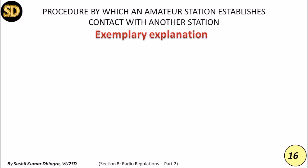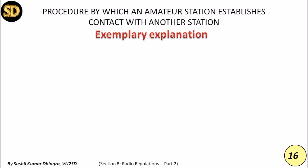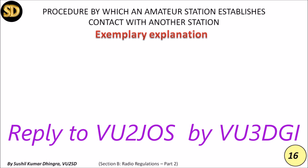A third station breaks in: 'Break break break, this is VU3DGI — how copy?' VU2JOS acknowledges: 'Okay VU2SD and VU3DGI breaking in — good afternoon to you VU3DGI. I heard your breaking call clearly and will give you a report shortly. My handle is Jose — Juliet Oscar Sierra — from Hyderabad. VU3DGI go ahead.' VU3DGI: 'Thanks for the response. Good morning to both of you — coming five-nine with my QTH at Shimla. Back to VU2JOS, over.'